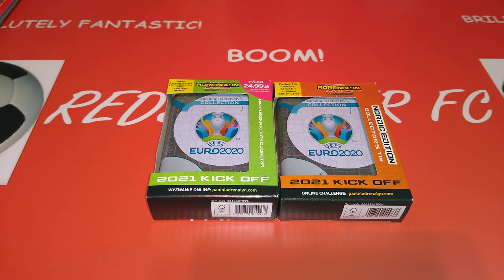Hello YouTubers, this is RedskowsRFC. Welcome to the channel. Hope you're okay out there. Today we're going to be doing a battle of the mini tins.